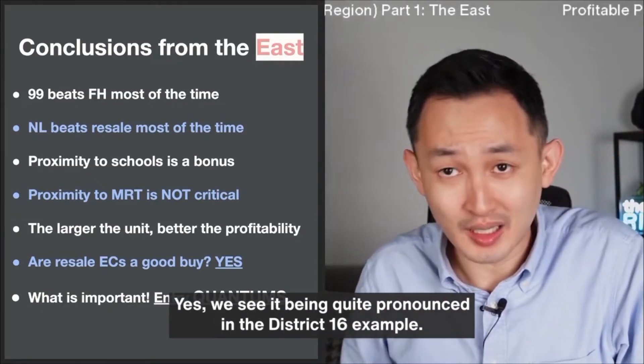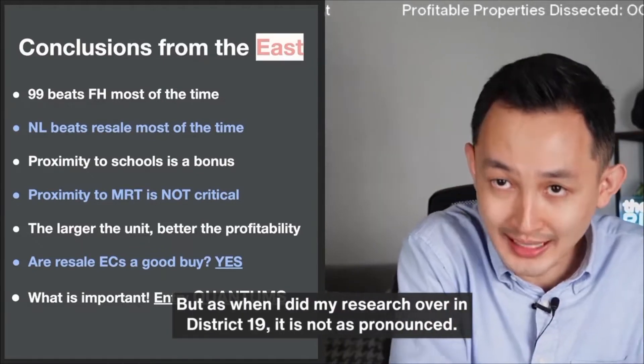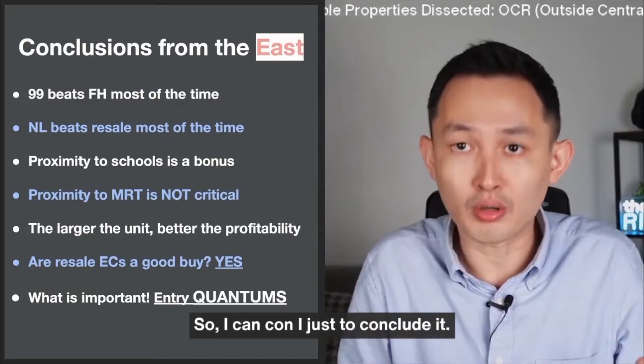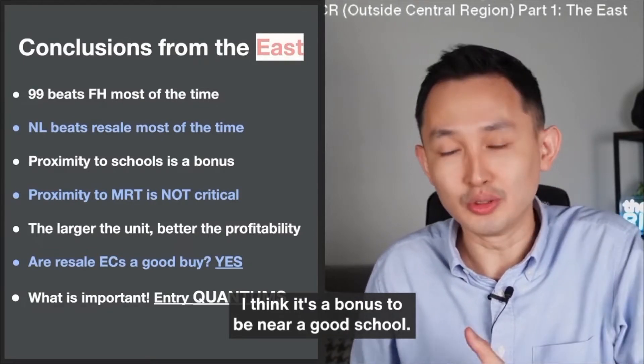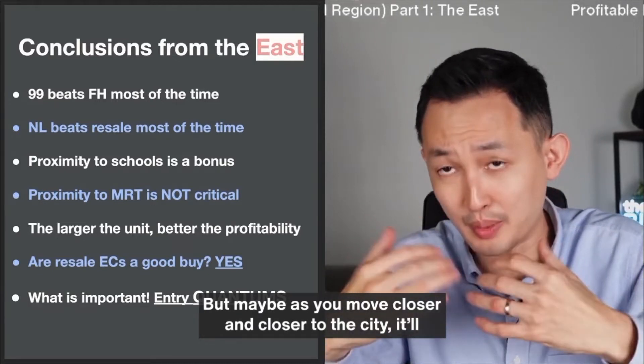We see school proximity being quite pronounced in the District 16 example. But when I did my research over in District 19, it is not as pronounced. I think it's a bonus to be near a good school, but as you move closer and closer to the city, it will be more and more important.